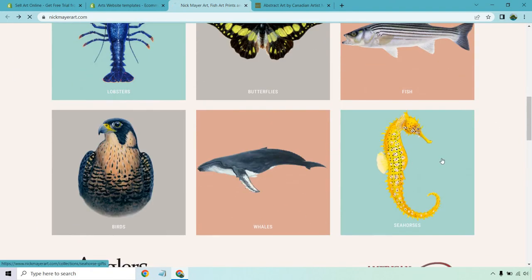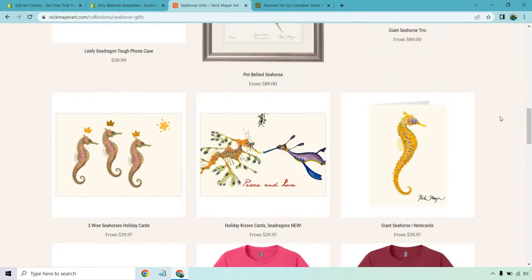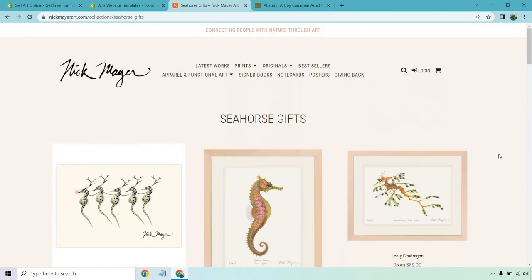If I click on one of these — let's go to the seahorses, I like seahorses — and scroll down, you're going to see a lot of different examples of artwork related to seahorses. Overall, a great example of selling art and other products as well.